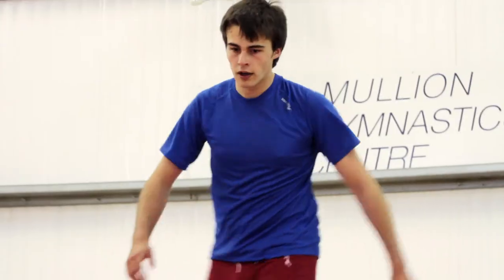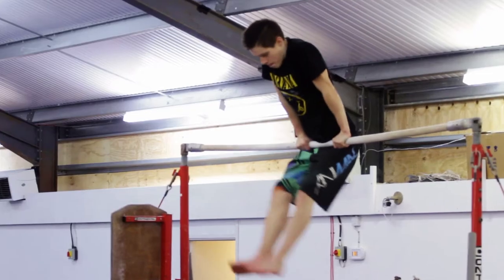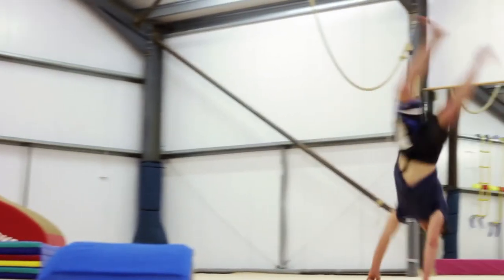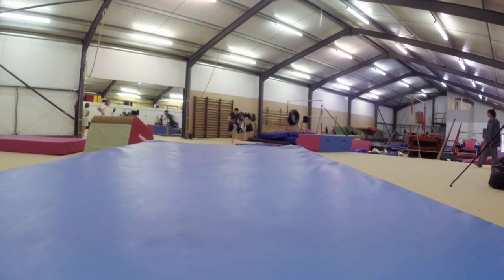Parkour is a great class for older children who have some gymnastics knowledge but don't want to progress further — they just come in and throw themselves around in a safe environment. It's supervised but not coached; they come in to have fun for two hours, set up their own apparatus, do their flips and jumps, run up blocks, and it's a great way to let off some steam.